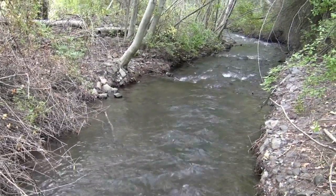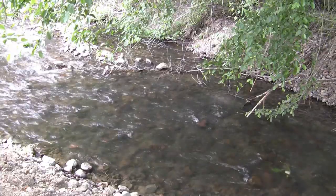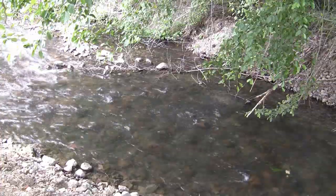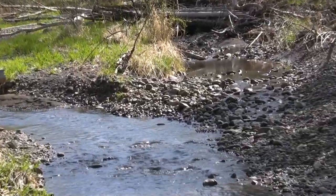Over the last century or more, trees have been removed from stream and river banks for various reasons. And the river and stream channels have become straight and shallow. They've become a place where fish just don't survive that well.